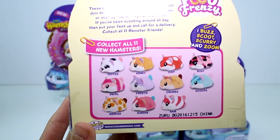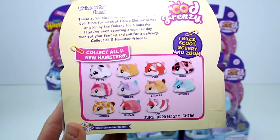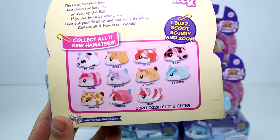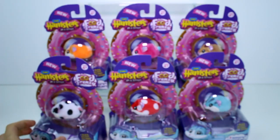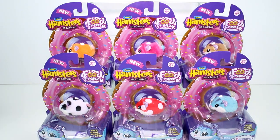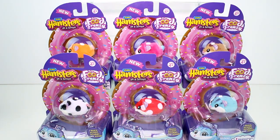Again, I only found 6 of them. They have little names and everything, which is really fun. I kind of wish they would have put their names on the outside of the packages. But let's go ahead and get these open and take a closer look at them and what they do.